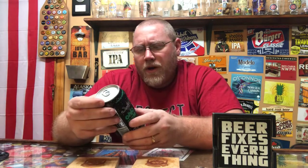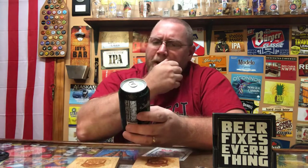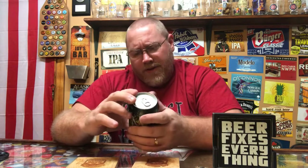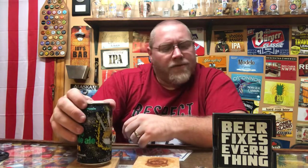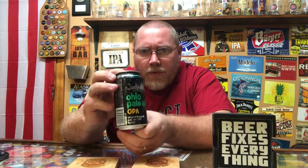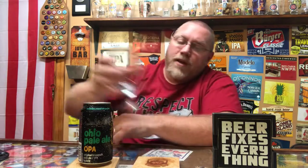Definitely some nice artwork with the Jackie O's logo there. This here is 6% alcohol by volume, and I could not find an IBU on this. Their website says: 'Known as OPA, this evolving beer was originally brewed in our brew pub with three hop varieties. These pale ale and IPA hybrids are highly crushable' — so we'll see how crushable this is.